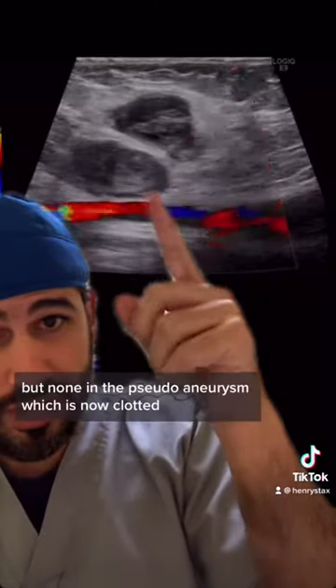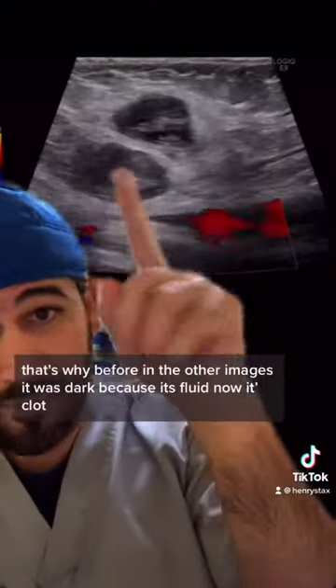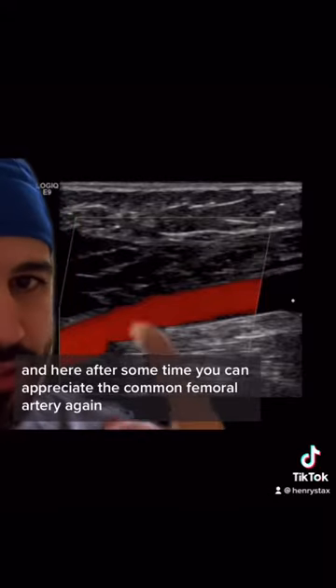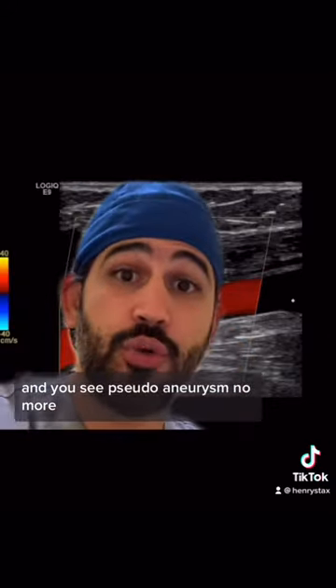That blood will then clot up. Here's a clip after the procedure showing blood still flowing within the femoral artery but none in the pseudoaneurysm, which is now clotted. Before, the pseudoaneurysm appeared dark because it was fluid; now it's clots, so it's more bright or echogenic. Here you can appreciate the common femoral artery again, and where the pseudoaneurysm was — pseudoaneurysm no more.